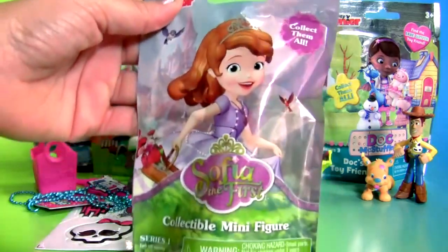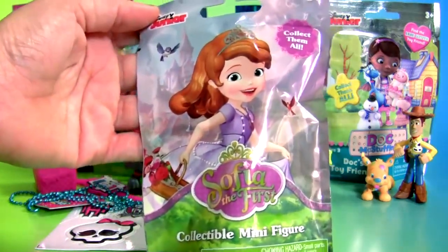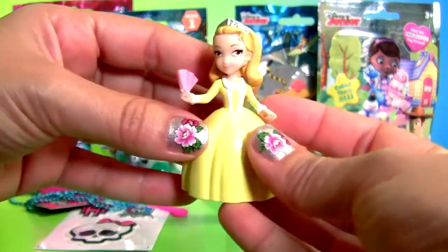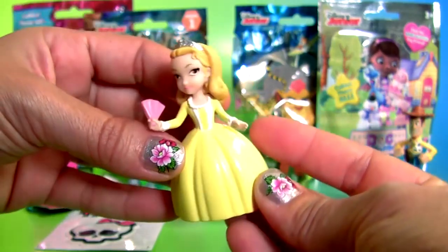Sofia the First flying bag — Princess Amber.